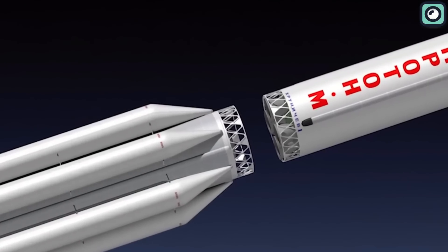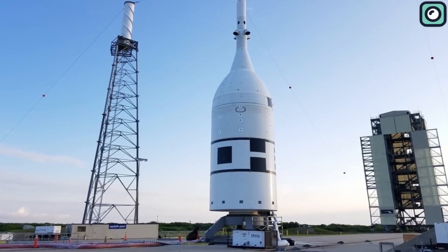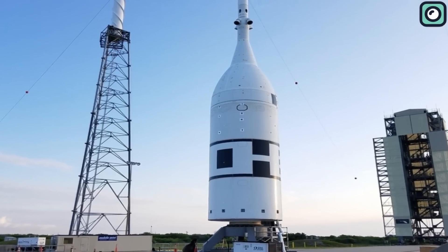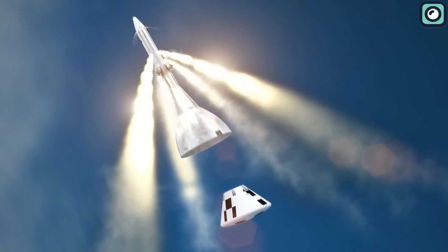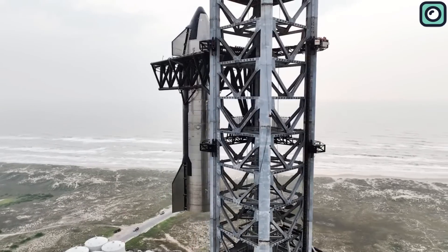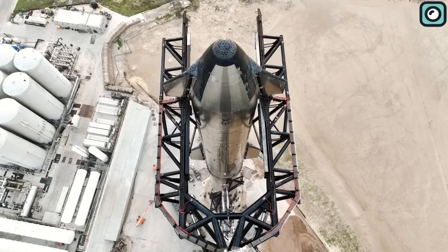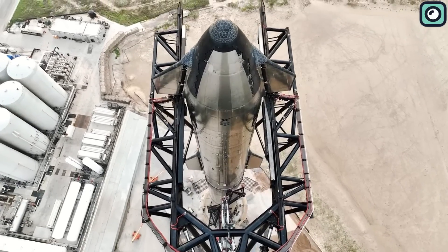To this point, Starship has not been designed with a dedicated abort system. Traditional spacecraft have included such a system as a critical safety feature, intended to quickly and safely distance the crew capsule from the rest of the vehicle in the event of a catastrophic failure during launch. This kind of system provides a means for the crew to survive such scenarios that could otherwise result in total loss. The implementation of an abort system in Starship, however, presents a considerable challenge due to the spacecraft's unprecedented size and mass, as well as the necessity for extremely rapid engine startups during emergencies.